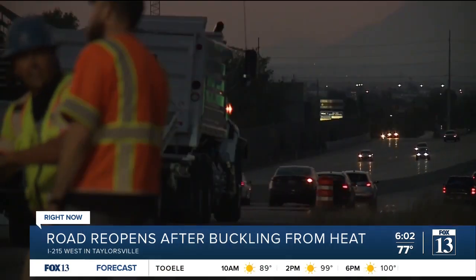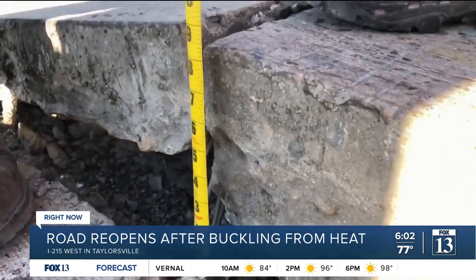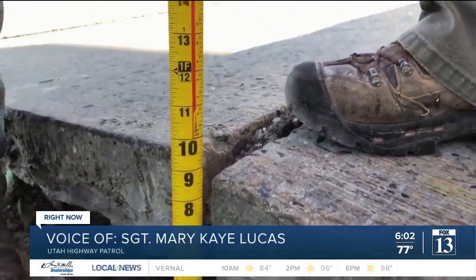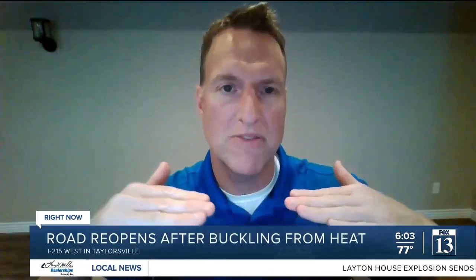Repaving was expected to take two to four hours. As we've been sitting here, we've watched it rise a couple of inches over just the last few hours. The panels, when they expand during an extreme heat wave like this, they have nowhere to go but up.